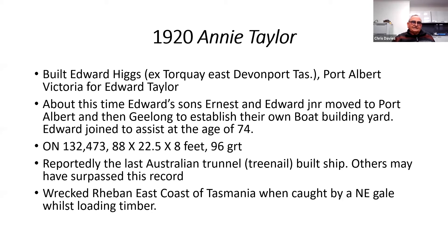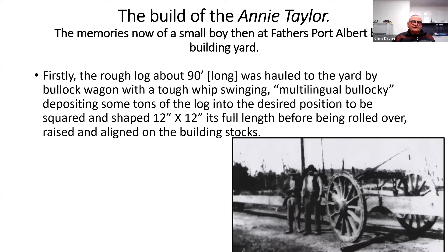In 1920, the Annie Taylor was commenced in building at Port Albert, Victoria, where two sons, Ernest and Edward, also went. Its registered dimensions were 88 by 22.5 feet by 8 feet with 96 gross tonnes. Reportedly Australia's last trunnel or tree-nail built ship — though others may have surpassed this record. Sadly, it was wrecked on Rebben Beach on the east coast when caught in a northeast gale whilst loading timber. You can see in that old photograph a 90-foot long log ready for the keel, to give you some idea of the work that they were doing.